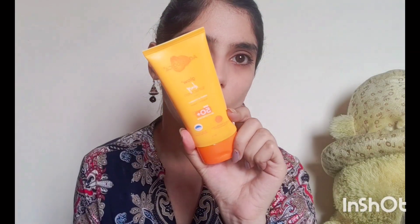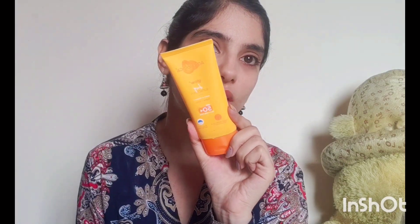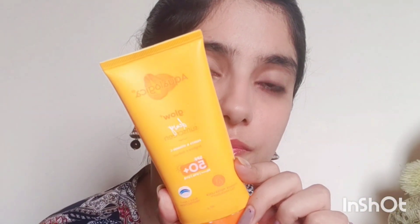The best part about this sunscreen is that it has no sulfate, no paraben, no mineral oil, and this is PETA certified, cruelty-free, vegan product — that is amazing. This is the sunscreen I'm talking about. I have the 80 gram packaging here; I also had a 50 gram packaging which I finished up.